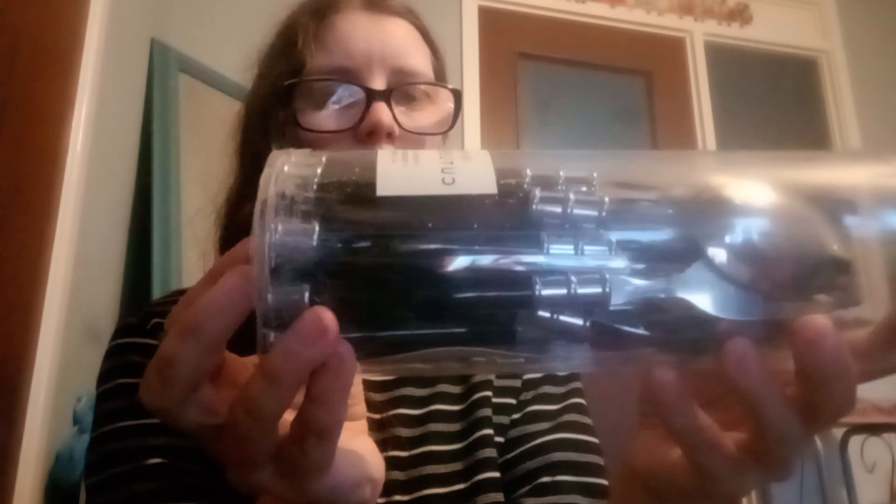We got a new set of cutlery — a 16-piece set for only five pounds. New cutlery in black. I like to replace my utensils yearly because they tarnish and the coating wears off.